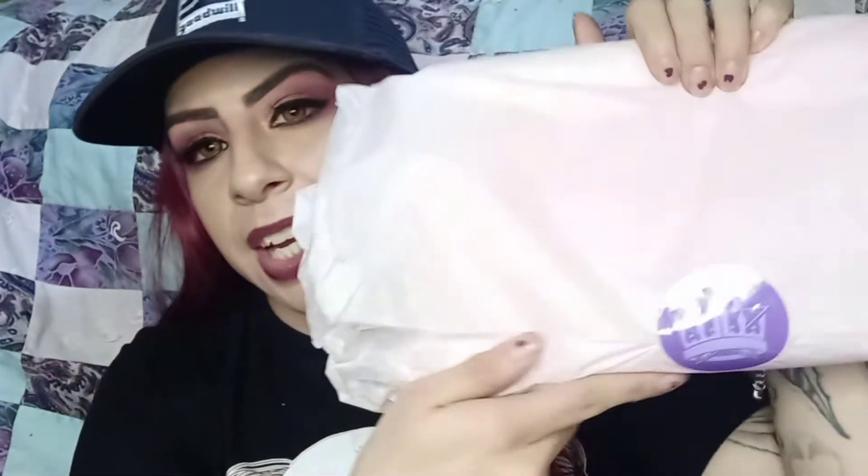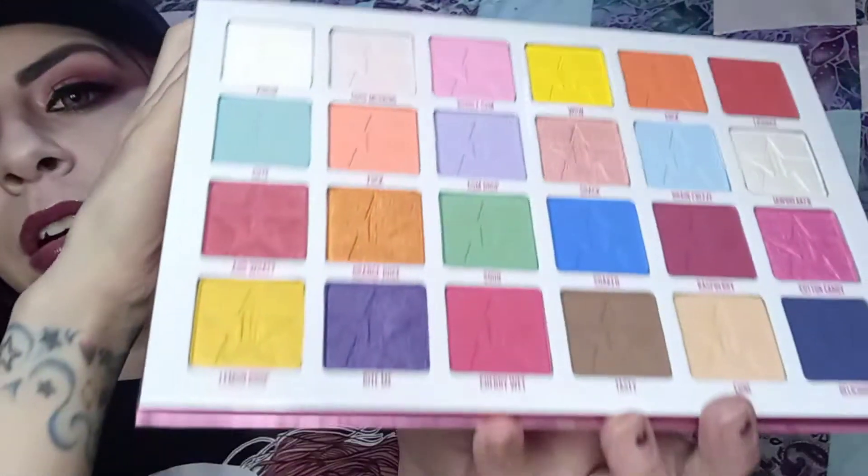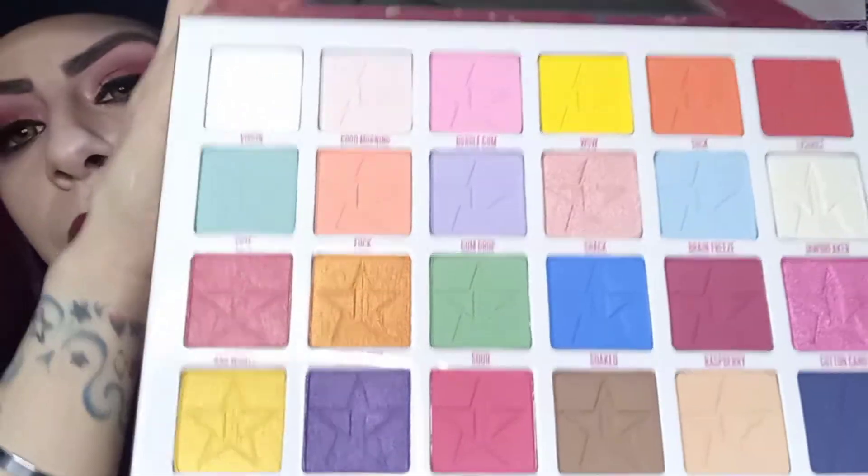The next thing I see is this palette and I'm so happy. I heard the Thirsty palette is really nice but I got the Jawbreaker palette and I'm actually really happy — I had commented on other people's videos like 'I really hope I get that variation,' and pretty much I got that variation. It has a big old mirror and these are the colors — very pretty.